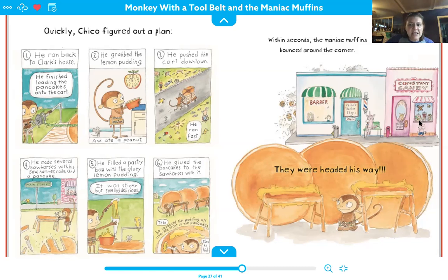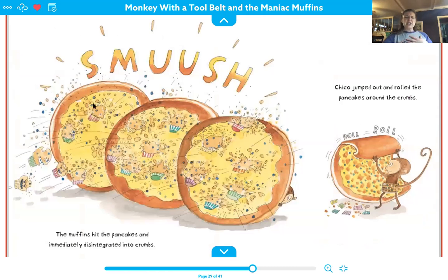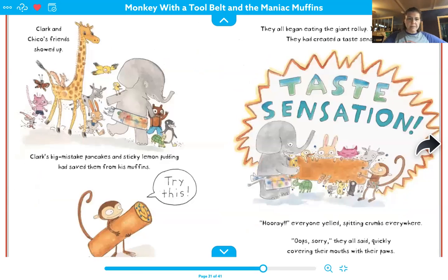Within seconds, the maniac muffins bounced around the corner and headed his way. Smash! The muffins hit the pancakes and immediately disintegrated into crumbs. Chico jumped out, rolled the pancakes around the crumbs. Clark's big mistake — pancakes and sticky lemon pudding — had saved them from his muffins. So try this! They all began eating the giant roll-up. It was delicious. They had created a taste sensation. Hooray! Everybody yelled, spitting crumbs everywhere.